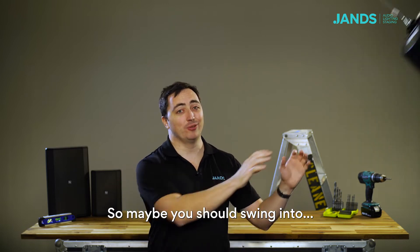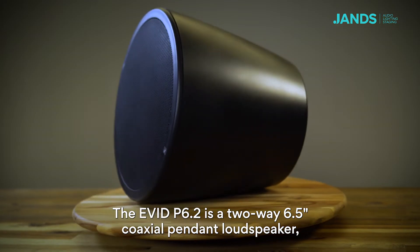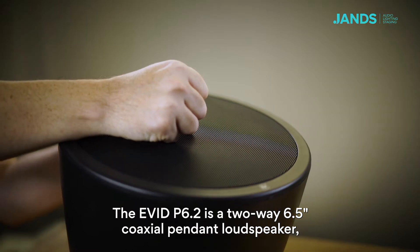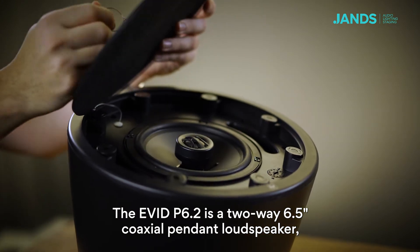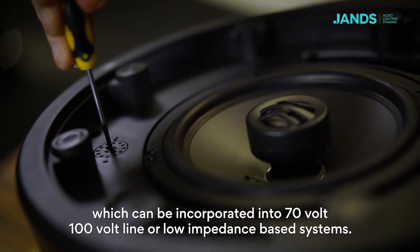So maybe you should swing into using the ElectraVoice EVID Pendant Speaker. The EVID P6.2 is a two-way six and a half inch coaxial pendant loudspeaker, which can be incorporated into 70 volt, 100 volt line, or low impedance based systems.